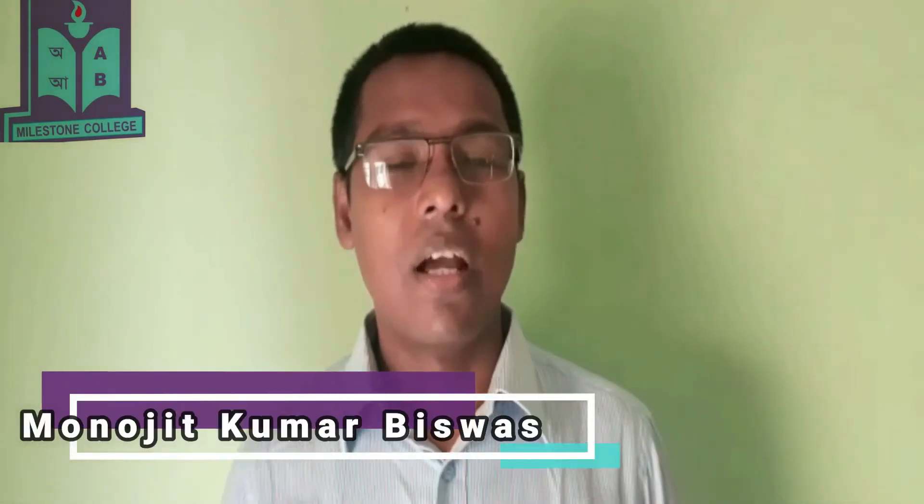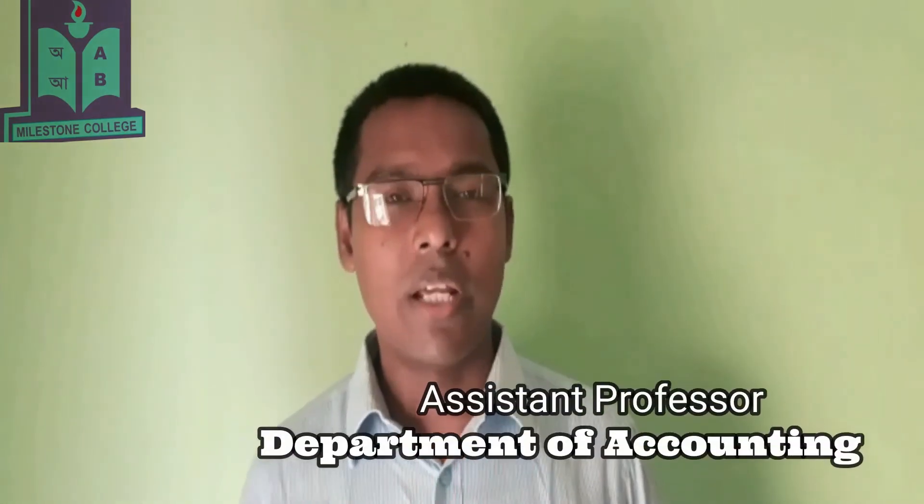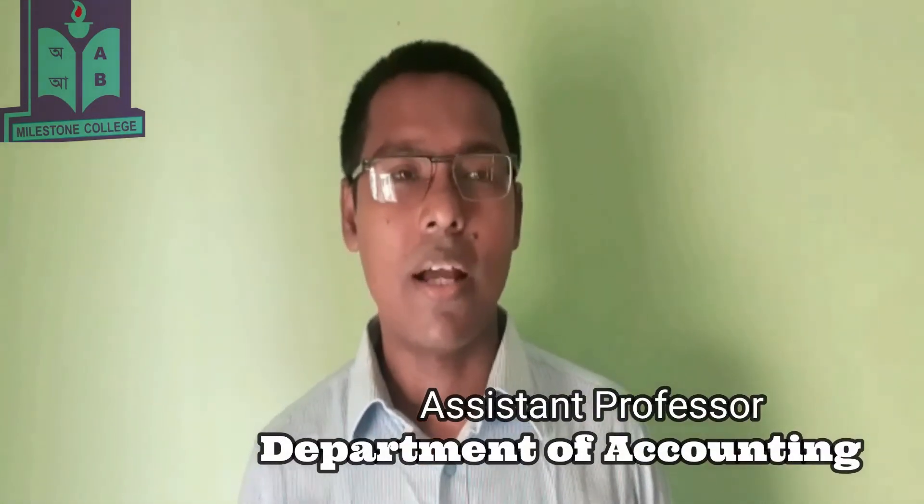Good morning, my dear students. Hope that by the grace of Almighty, all of you are fine. Welcome to this video lecture. I am Manojit Kumar Vishash, Assistant Professor, Department of Accounting, Milestone College, Uttaradhaka.